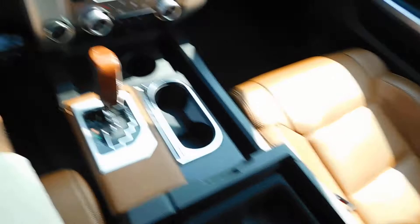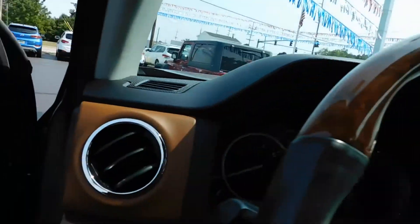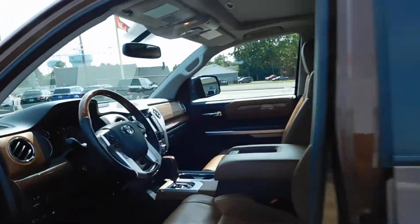Tons of storage options in here. You've got your power sunroof and your HomeLink system — every single option you could ever want.